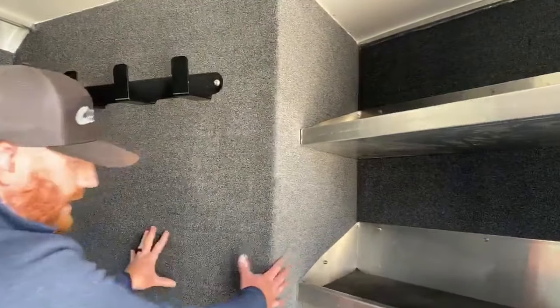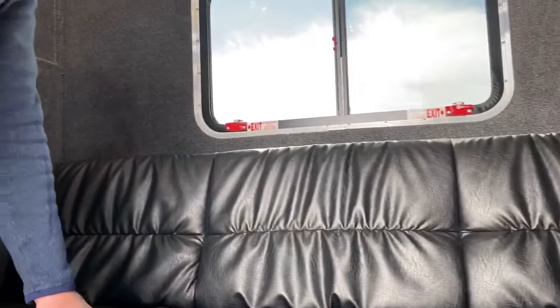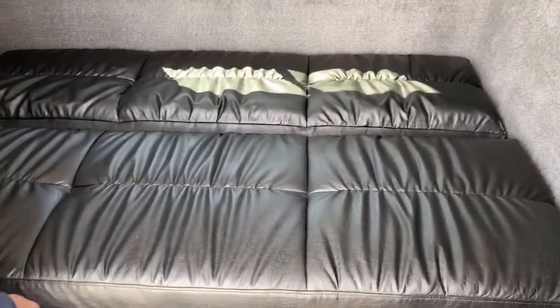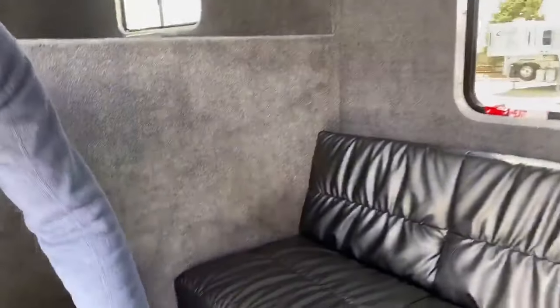You'll notice this little wall right here — we'll get outside and walk around to the tack room, but that's the back side of that closet tack. This couch will fold down into a bed; it's the jackknife style, very simple. So you have another sleeping area in this trailer. Underneath the couch it's sealed off, and we'll get to the back side to show you some different options. The trailer is fully lined and insulated on the inside.